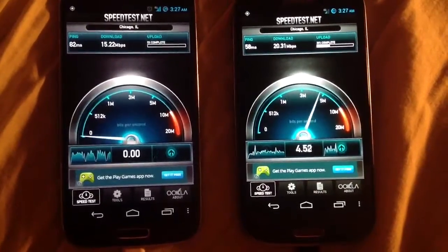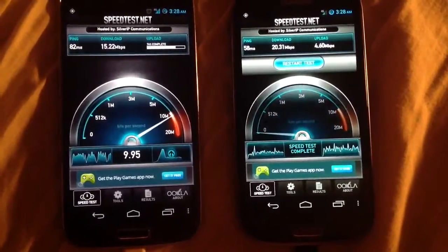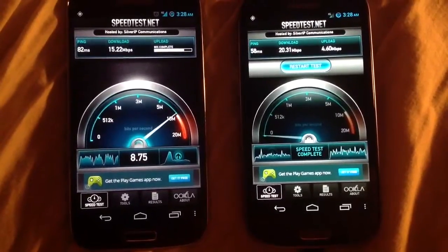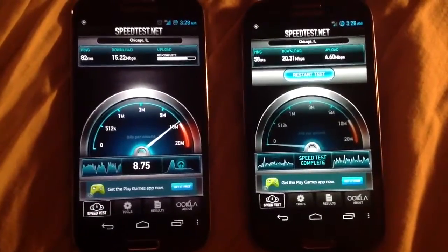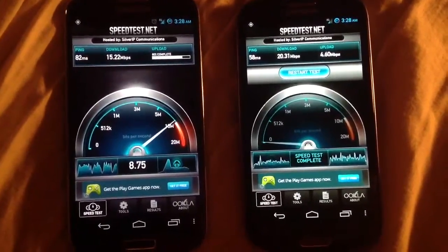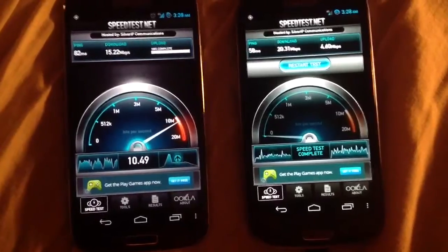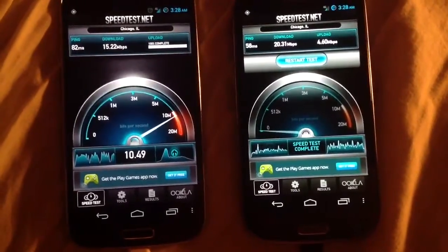Does seem like AT&T has the lead here. Sure, the upload speed is slower than T-Mobile, but it's more consistent — I'll choose consistent any day. Although, if you look at the bars, interestingly enough, T-Mobile has full bars while AT&T is working on just two bars. Makes me wonder how much faster it would be if we had full bars for AT&T as well. I am not happy with you, T-Mobile.